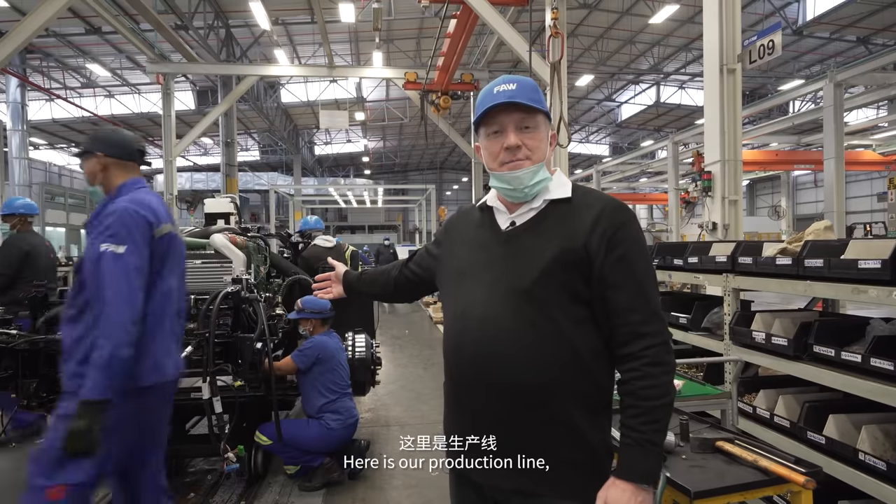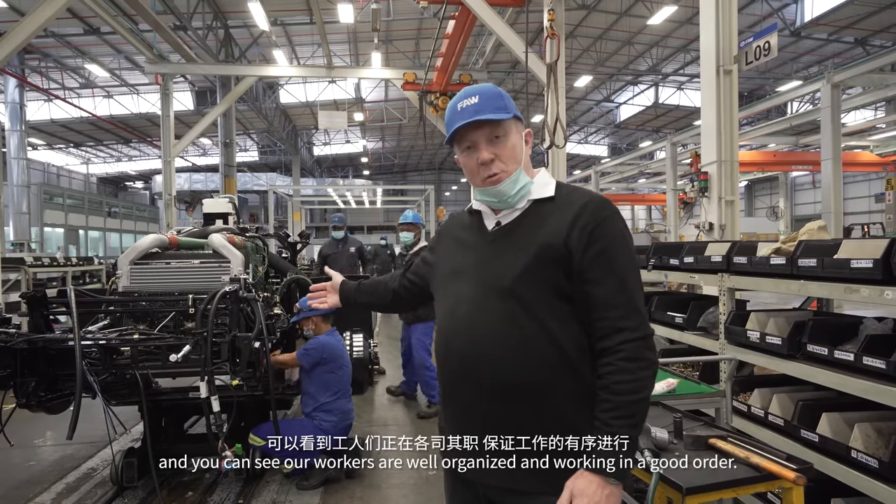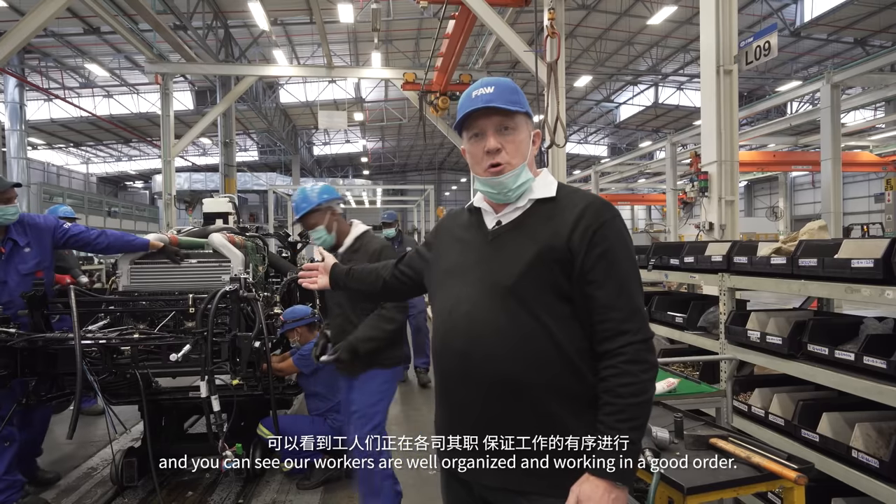Here is our production line. As you can see, our workers are well organized and working in good order.